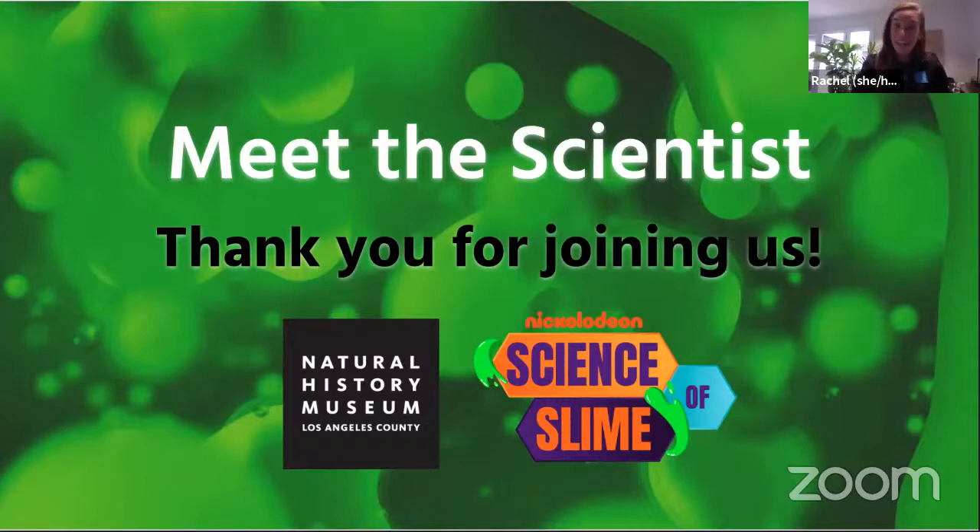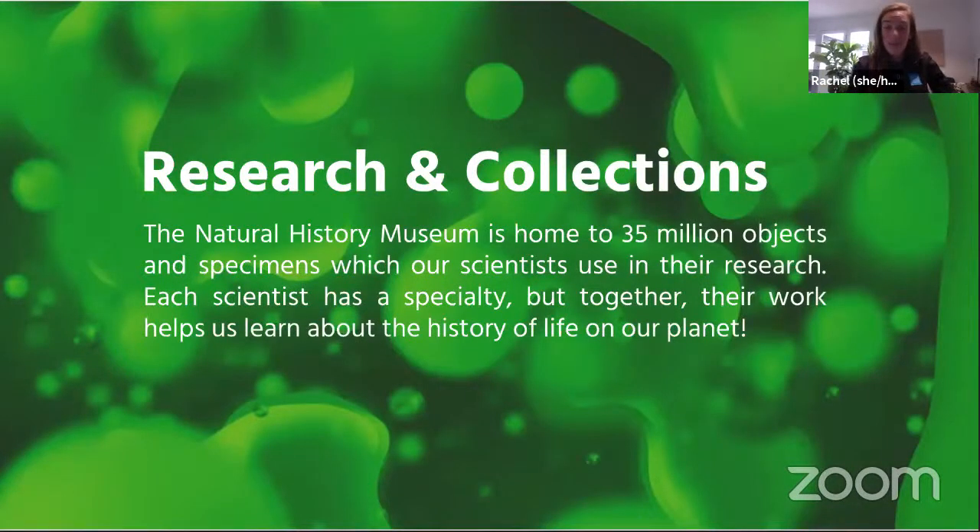Welcome everybody. We are so glad to have you with us today for a virtual meeting with one of our scientists. Thank you so much for joining us. My name is Rachel and I work with the education team at the Natural History Museum. Today we're meeting with a special guest from our research and collections department. The Natural History Museum is home to over 35 million objects and specimens. Our scientists use these collections to conduct research about our natural and cultural worlds, past and present.